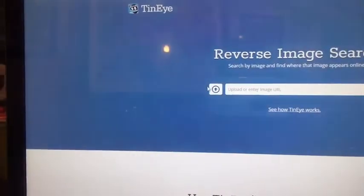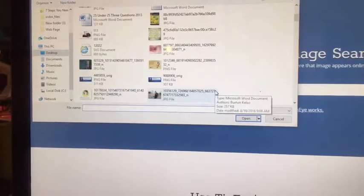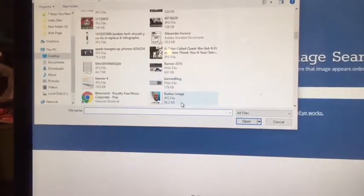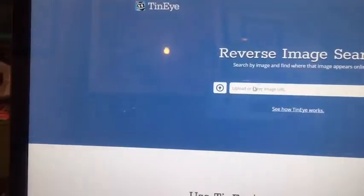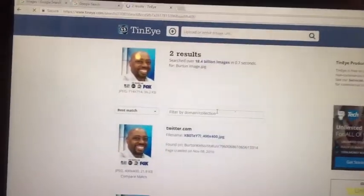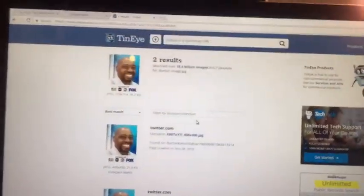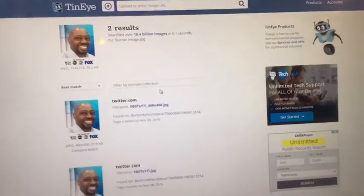Another tool you can use is TinEye. What TinEye does is allow you to use a URL for an image, or you can upload an image you may have downloaded from someone online. Once you find your image, TinEye will search the internet and find that image, letting you know how many social networks it appears on. So a little detective work on your end.